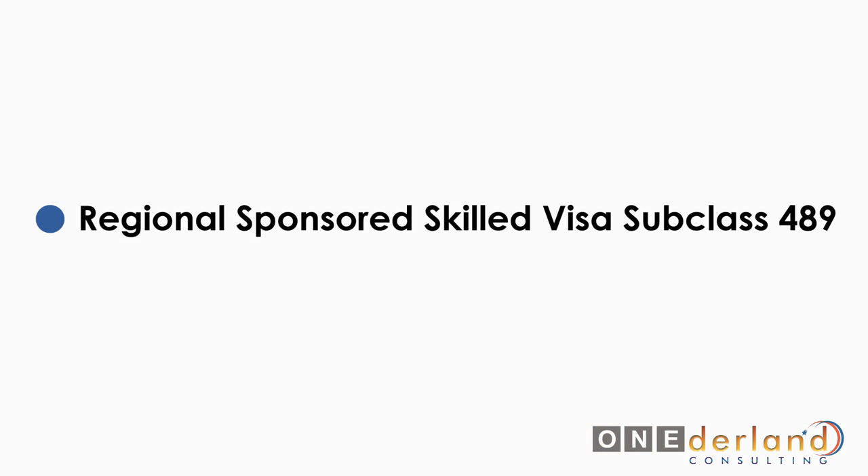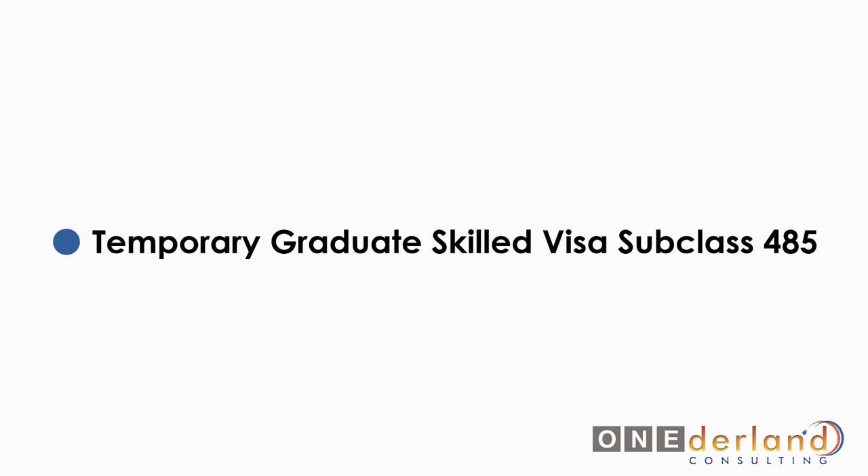Also within this stream is the regional sponsored skilled visa subclass 489, for eligible immigrants who have a specific skill set which can fill the skilled worker shortage in suburban or rural areas in Australia. And the temporary graduate skilled visa subclass 485, for international students who recently graduated but are not currently eligible for a permanent visa.